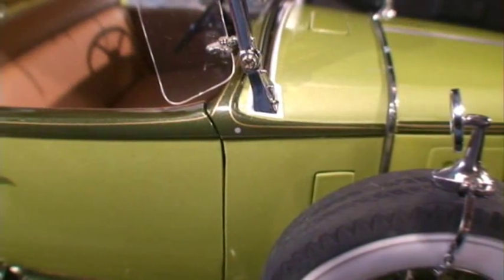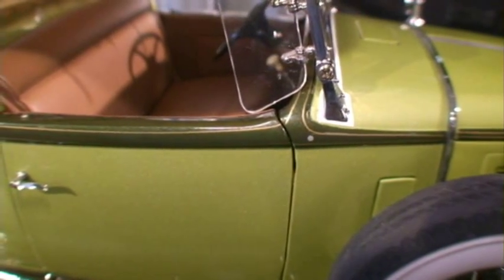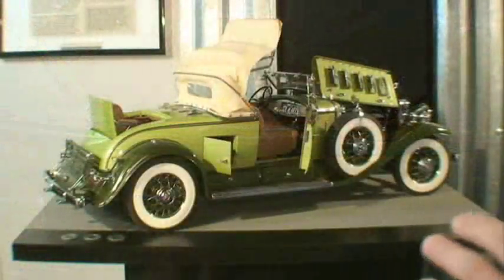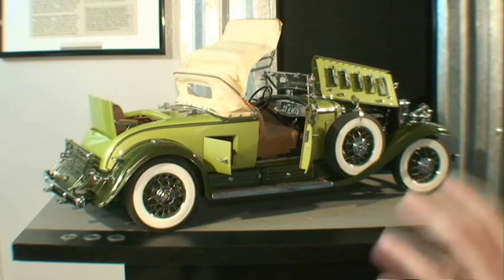Added to that is the exceptionally well-done pinstriping that darts all around the car's trim, a detail that was almost impossible to spot in photos, but one that adds an edge to the model's unforgettable visual. Had this maker stopped at the point of a curbside model, the model would have been magnificent, but Danbury took the image further — much further.